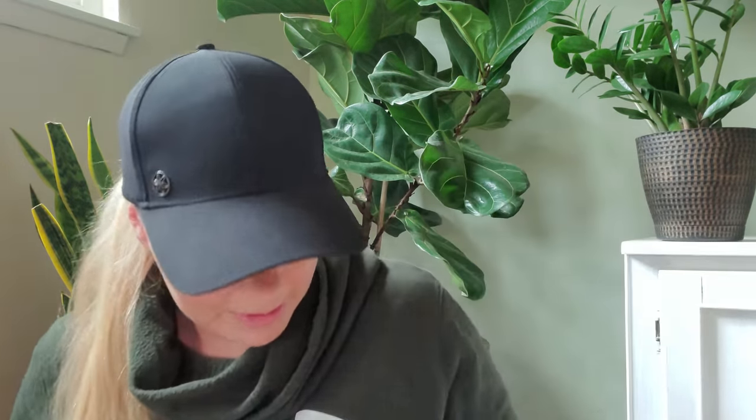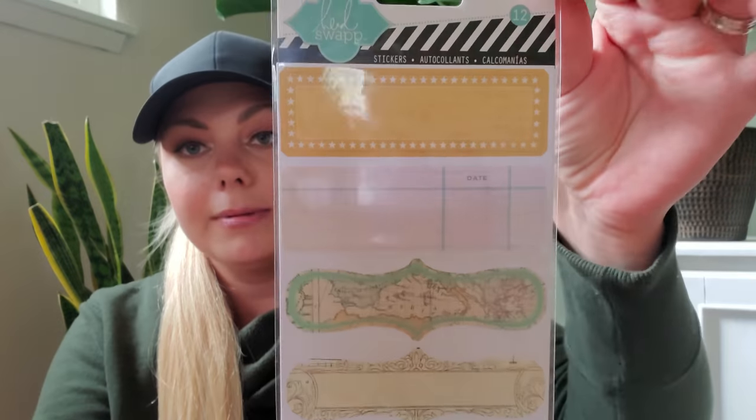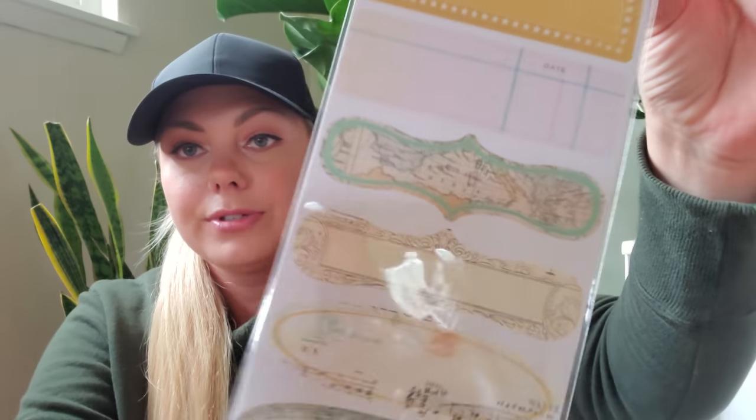I picked up two of the black ones and one in gold. I didn't find these in the sticker section, crafter square section, or stationery — I found them randomly on an end cap or clip strip by the cards. Make sure when you're in Dollar Tree you are checking all the end caps, all the aisles, all the clip strips, because sometimes Dollar Tree hides the good stuff in random locations. Also on that same clip strip I found another Heidi Swap item — vintage-looking stickers you could use as labels or in your journals.